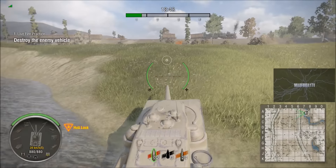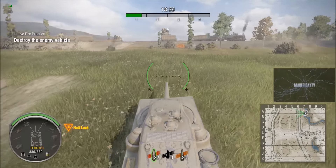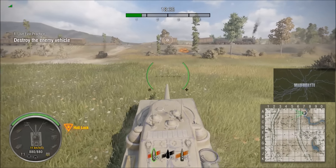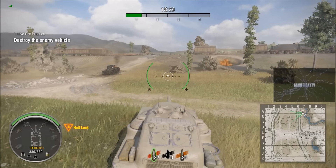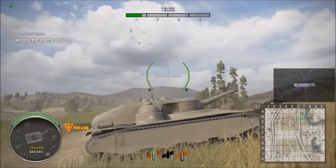So, tier 7 premium American tank destroyer — on PC this costs 7,000 gold, though again it could be different for console. Overall a quite solid tank destroyer, and I'll possibly pick this one up myself.